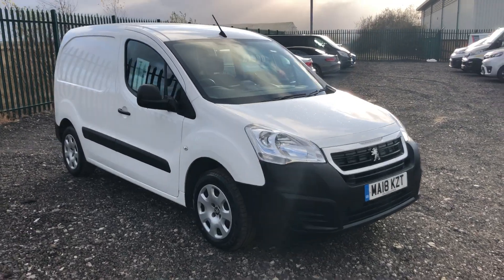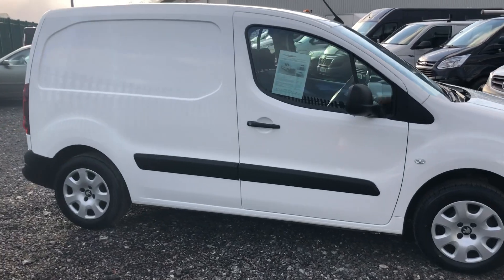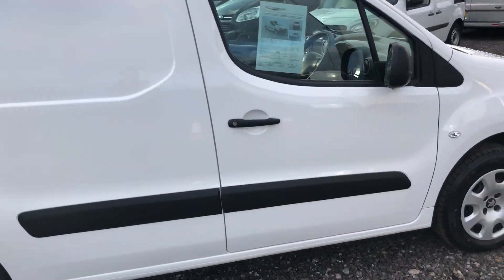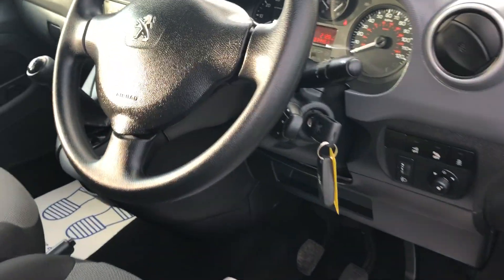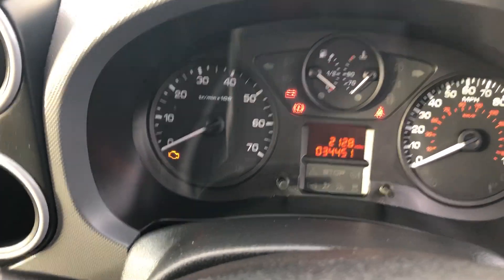This is the Peugeot Partner 1.6 diesel, self-supplied brake horsepower, registered March 2018. If I show you inside: electric windows, wiper function stalk, done 34,451 miles.